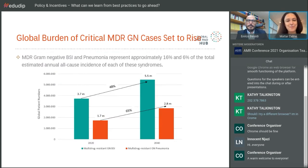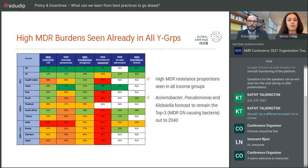MDR gram-negative BSI and pneumonia currently represent about 16% and 6% respectively of total estimated annual all-cause incidence. However, projections to 2040 show about a 48% increase in MDR gram-negative BSI prevalence and about 65% increase in MDR gram-negative pneumonia. Currently we already see high MDR burdens across all income groups. Acinetobacter baumannii is the main culprit in most countries, with significant resistance also in Pseudomonas and Klebsiella, and to a lesser extent E. coli.